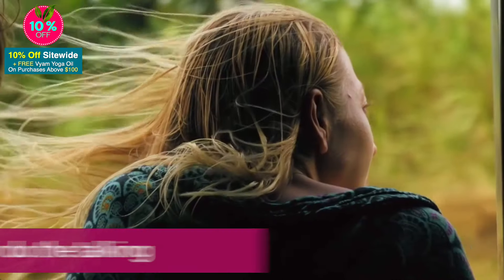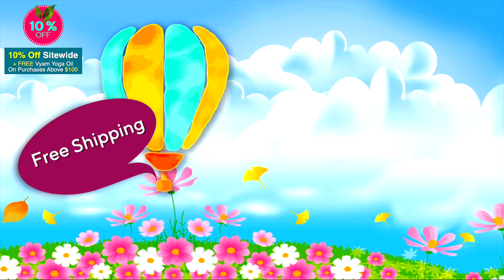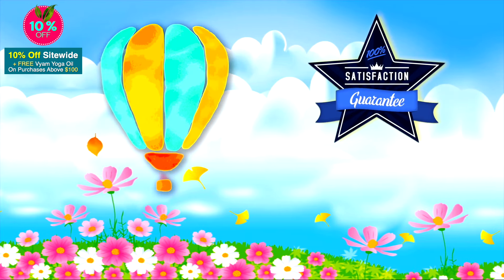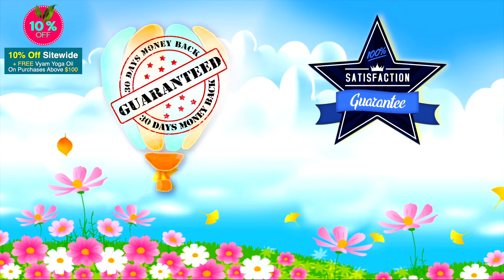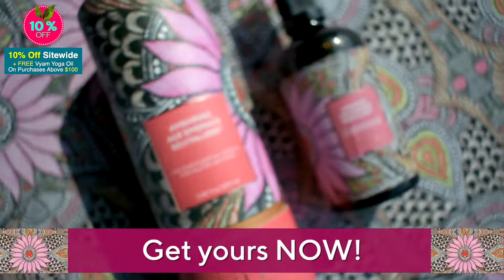Try Umbring's Pro-Age Hair Care for yourself and let your hair do the talking. There's free shipping on your purchase. Don't like it? There's a 100% satisfaction, 30-day money-back guarantee. Umbring Hair Revitalizer — get yours now!